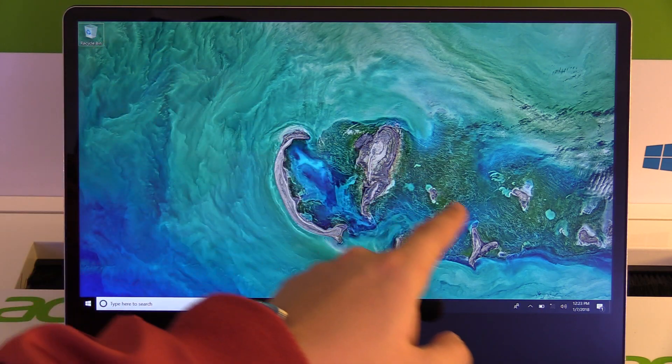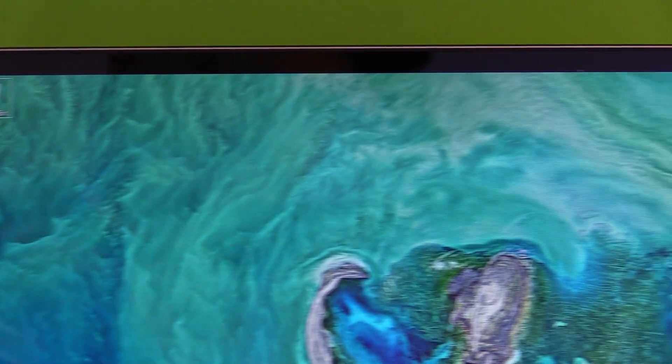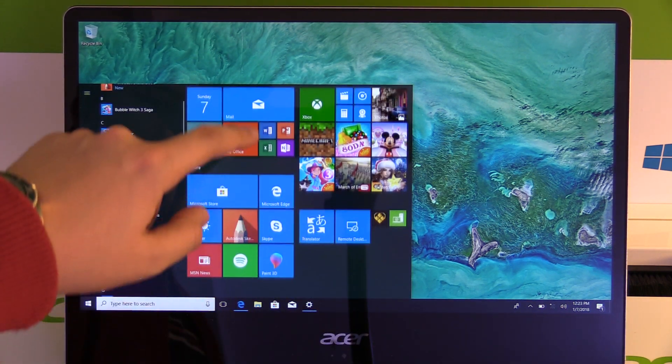It has a 14-inch multi-touch IPS display with a thin bezel and a resolution of Full HD. The predecessor had a 13.3-inch screen, so now we have a bigger display with almost the same dimensions, which is pretty nice.